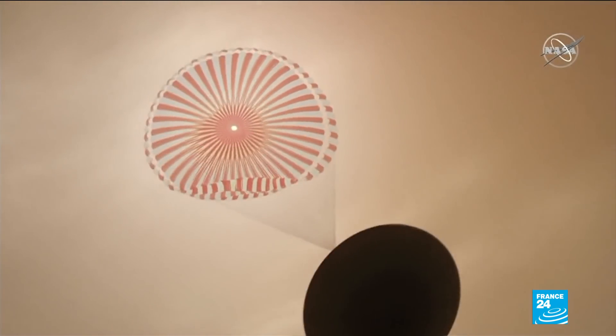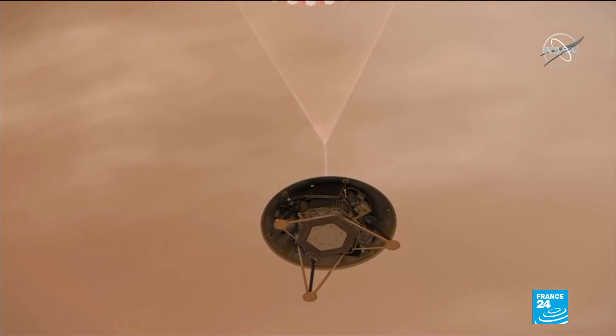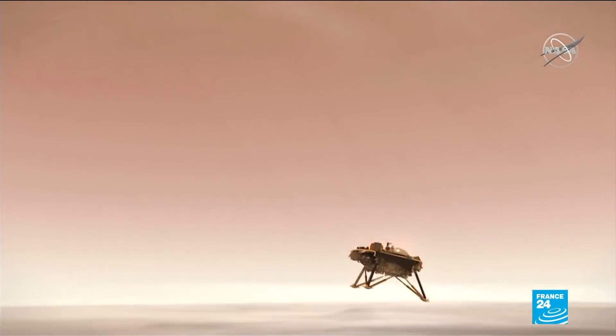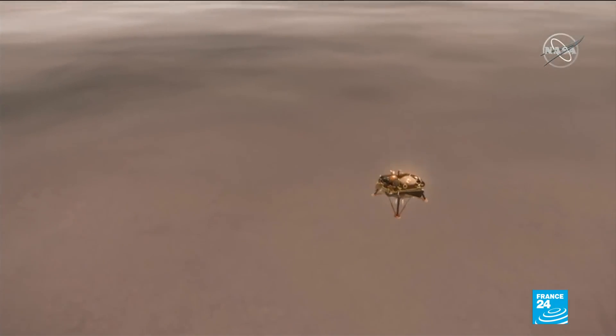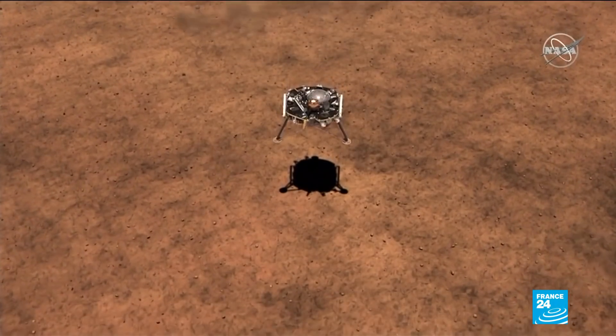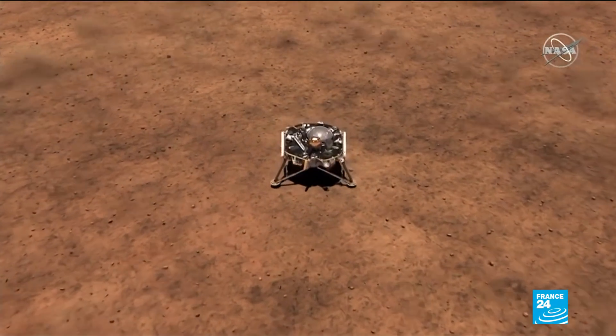NASA will have to face what is perhaps the most challenging part of the mission: the landing itself. In order to touch down safely, InSight will have to slow down from 20,000 kilometers per hour to 8 kilometers per hour in just six and a half minutes, and it will all be done automatically.